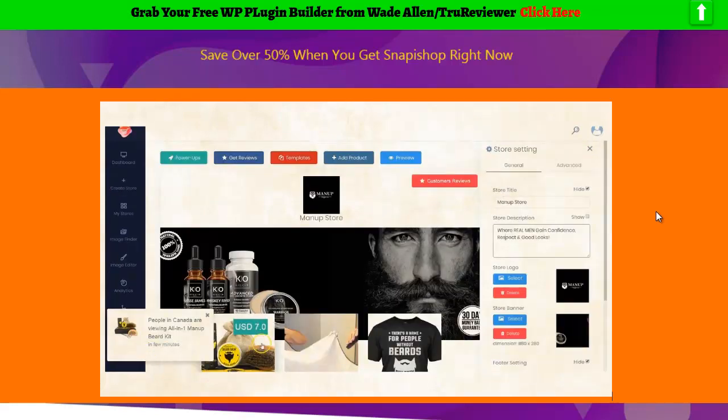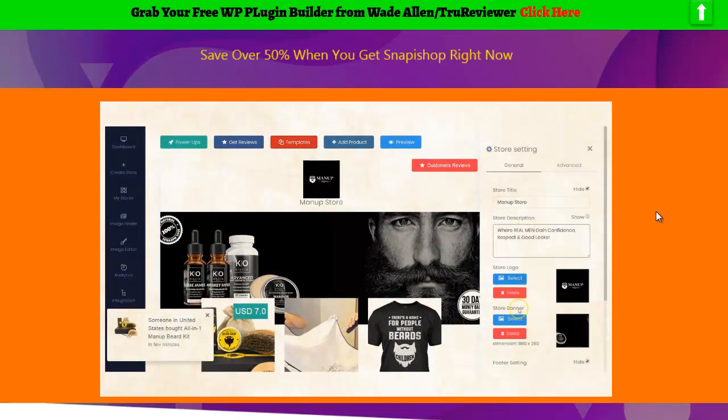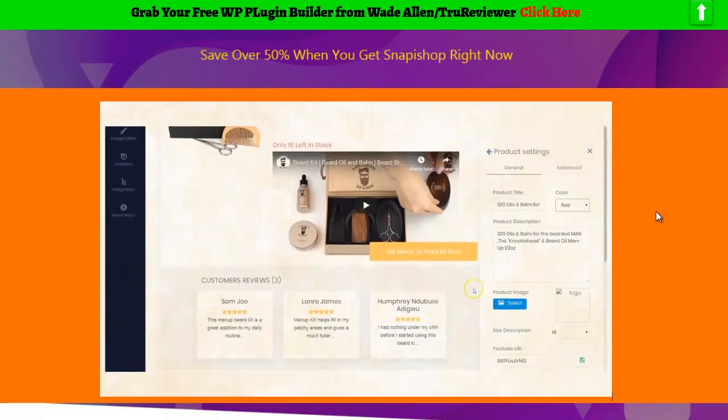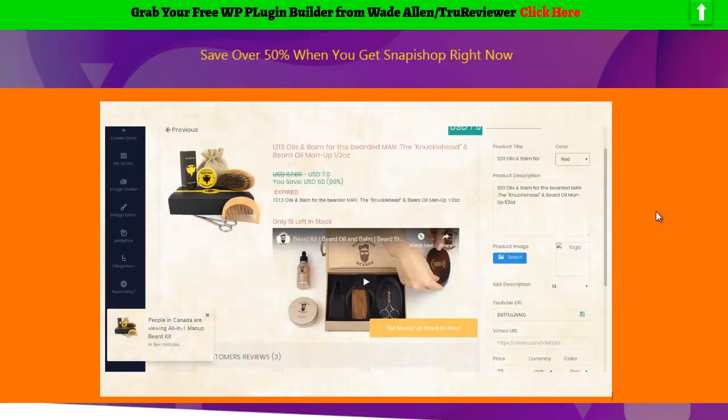Step 3: Customize your store to your taste. With Snap-a-Shop, you have full flexibility and control to customize your store and products to your own style. You can add your own logo, text, images, banners, call-to-actions, and change colors in just seconds. No design skills required. Then you just sit back and relax while Snap-a-Shop builds everything for you in just a click.